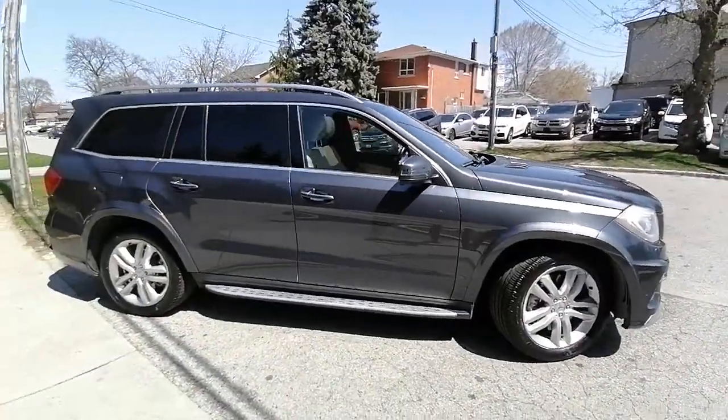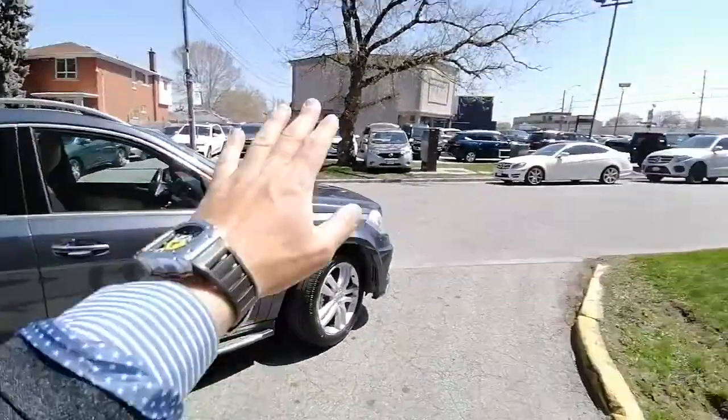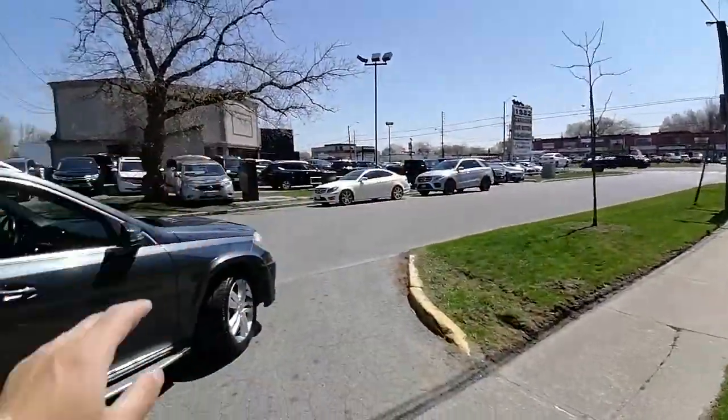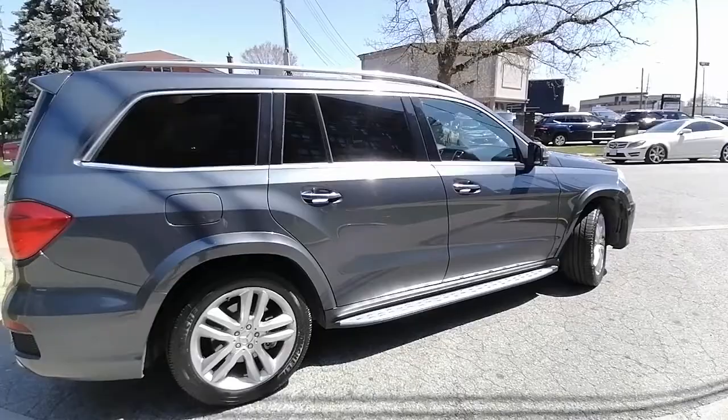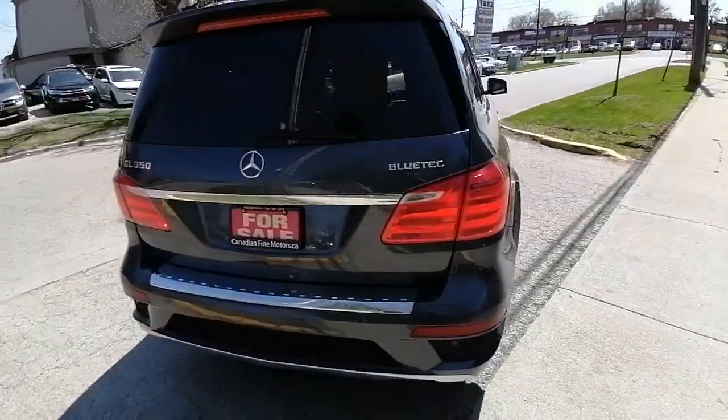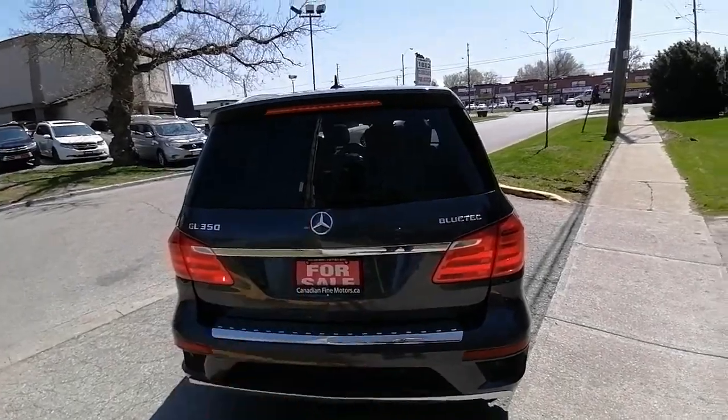The condition of this vehicle is amazing — we're in our showroom right now. Check out the condition of the vehicle — it's immaculate. By the way, this is a BlueTec vehicle, meaning it is a diesel.